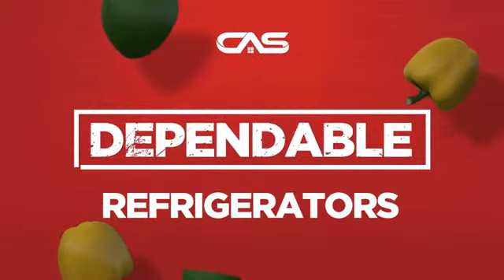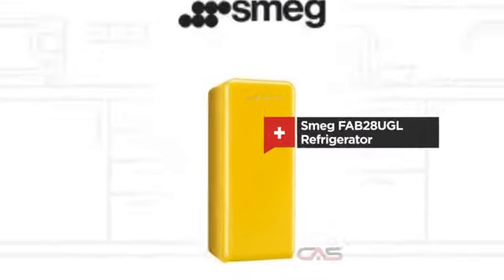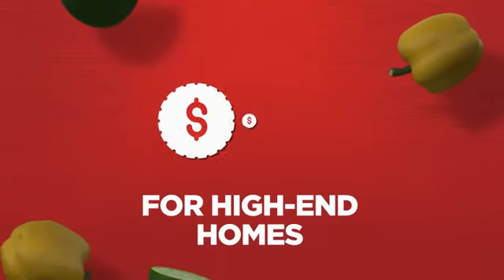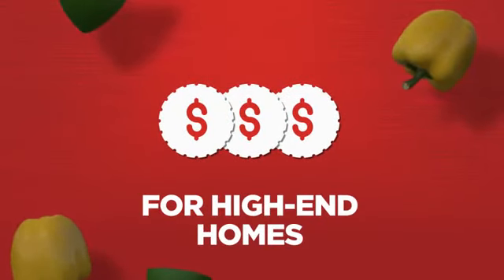Need a dependable refrigerator? Try this model from a trusted brand. Backed with a full manufacturer warranty, all make it a great refrigerator for high-end homes.